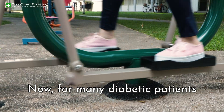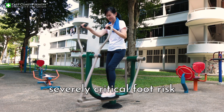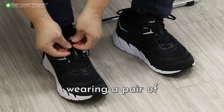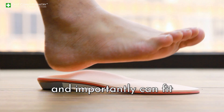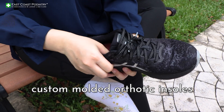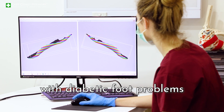For many diabetic patients who are not at a severely critical foot risk, they can get away with wearing a pair of well-fitted sports shoes — extra wide fit, good cushioning outsole, and importantly, able to fit custom-molded orthotic insoles, which are specially made for people with diabetic foot problems.